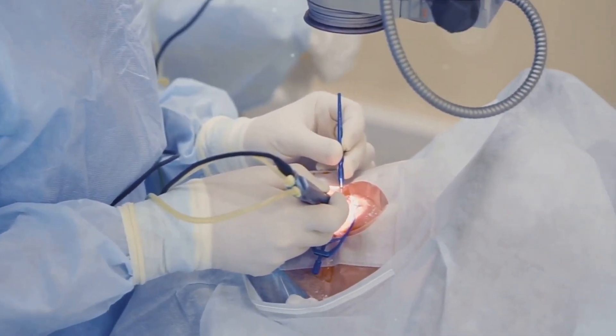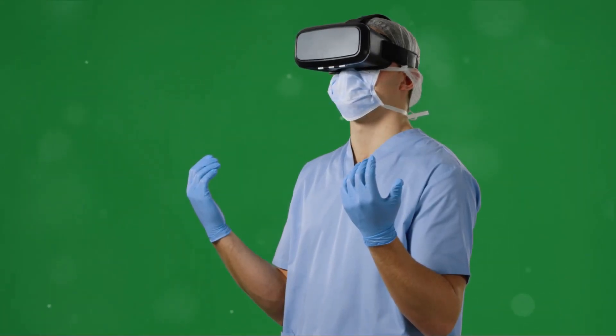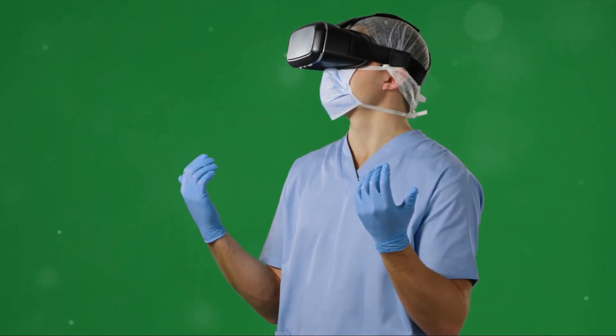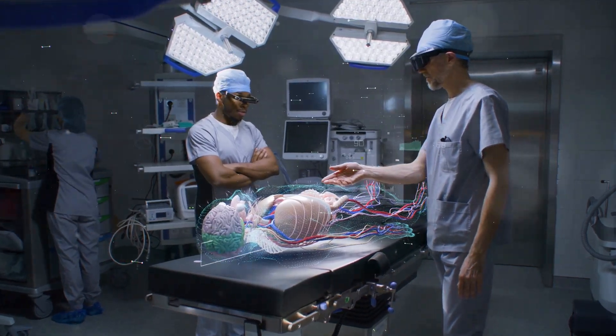So, to summarize: Apple Vision Pro is a game-changer in the world of surgery. It complements the surgeon's skill set by providing an augmented reality view of the patient's anatomy, allowing for more precise and safer procedures. In contrast, traditional methods, while reliable, lack the technological advantages that Apple Vision Pro brings to the table.